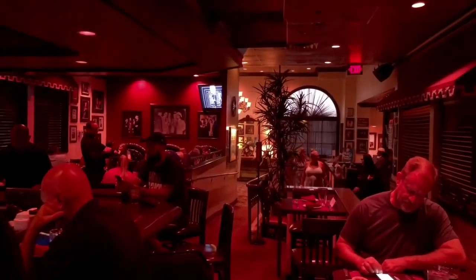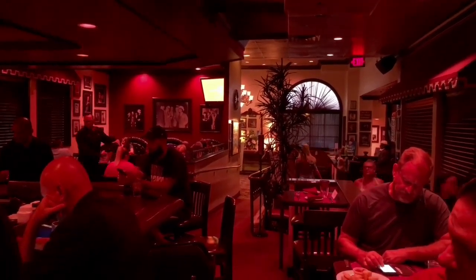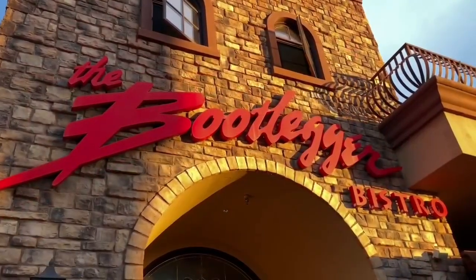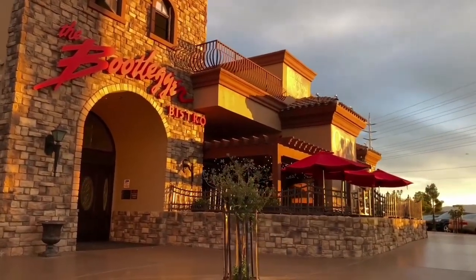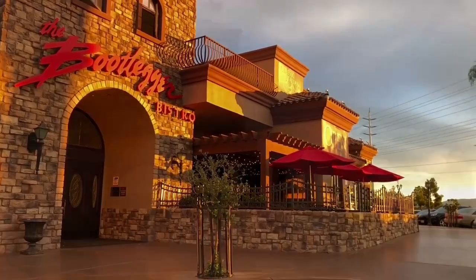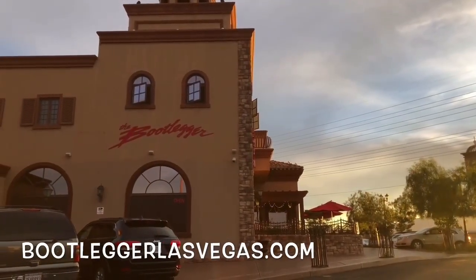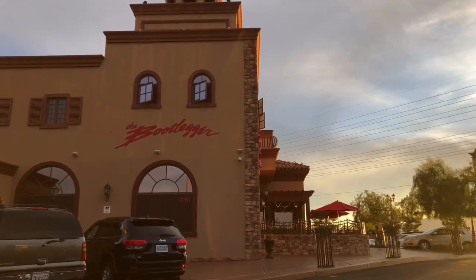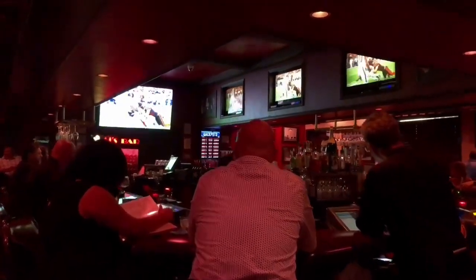The Bootlegger also upholds the tradition of being a 24-hour establishment. Yes, you can get great Italian food and service anytime. This was and is a great late-night spot after being out on the town. Remember to use ride-sharing, which is plentiful in Las Vegas. As a visitor, the Bootlegger is a must. And if you are one of the many moving to Las Vegas, going to the Bootlegger will enrich you in the glorious past of this fabulous town.